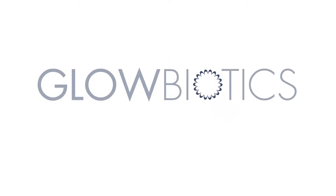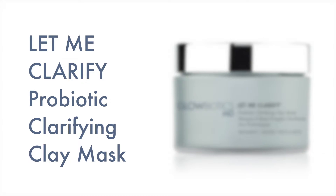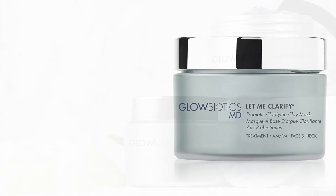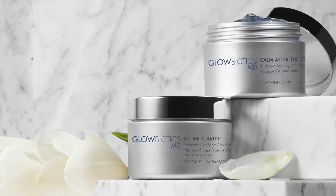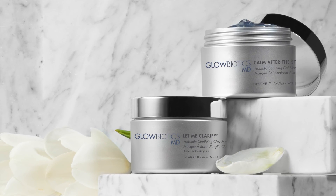Purify and detoxify problematic skin in the most gentle way possible. Utilizing oil-absorbing charcoal, calming botanicals, and exfoliating willow bark — let me clarify — Probiotic Clay Mask is the perfect answer to regulating the appearance of acne, large pores, and irritation without drying or stripping this skin type of its vitality and moisture.